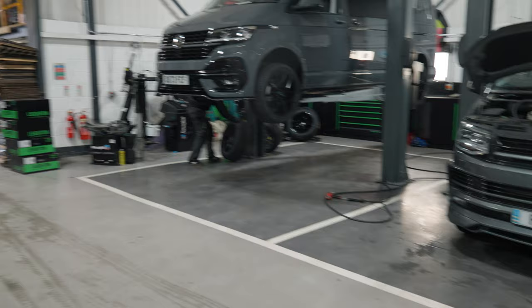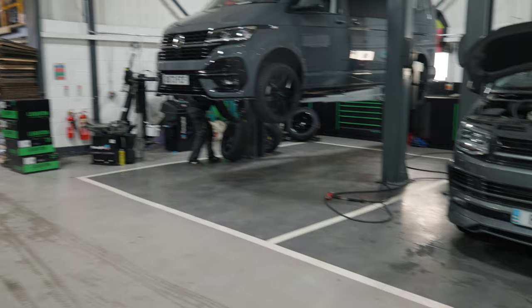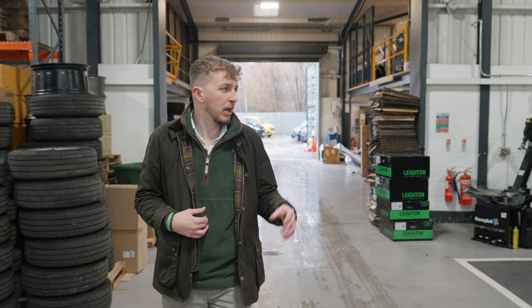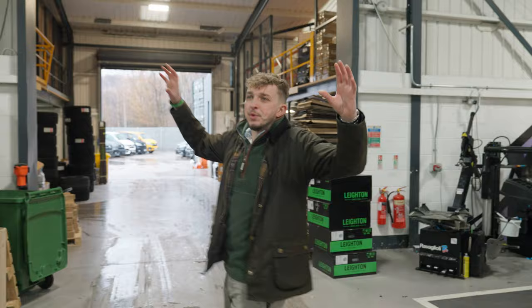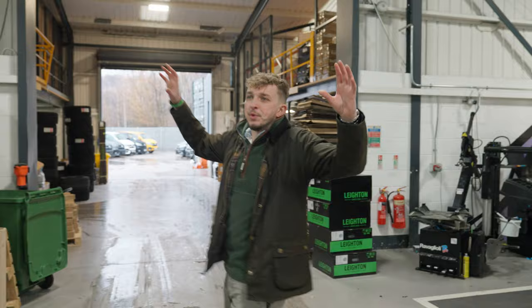That's one of our returning customers coming in for a service and to update a couple of bits on his van — I think it's having tires as well. We do a lot of servicing for our own customers who bought a van from us; that looks like a two or three year old customer by the reg. And then we've got a stock van being built on the end.